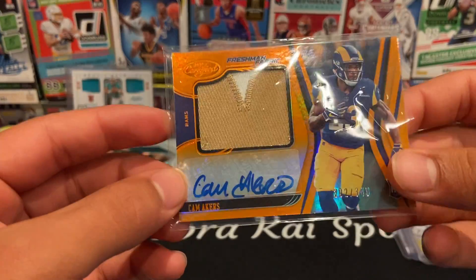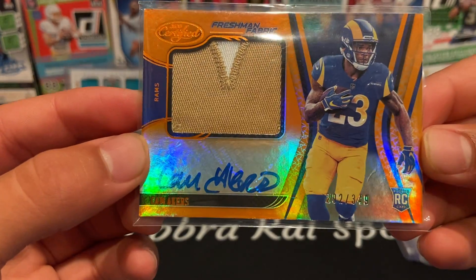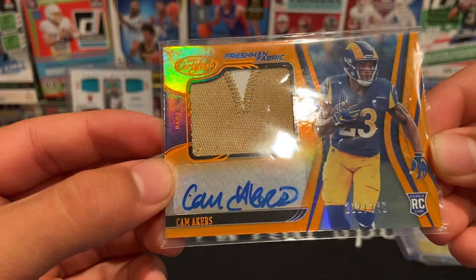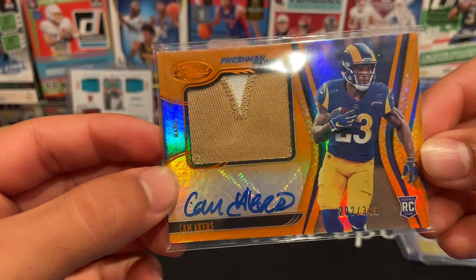Next up from 2020 Certified we have a Freshman Fabric Cam Akers numbered 292 out of 349, two-color patch with a nice autograph in orange. Really like this card set.